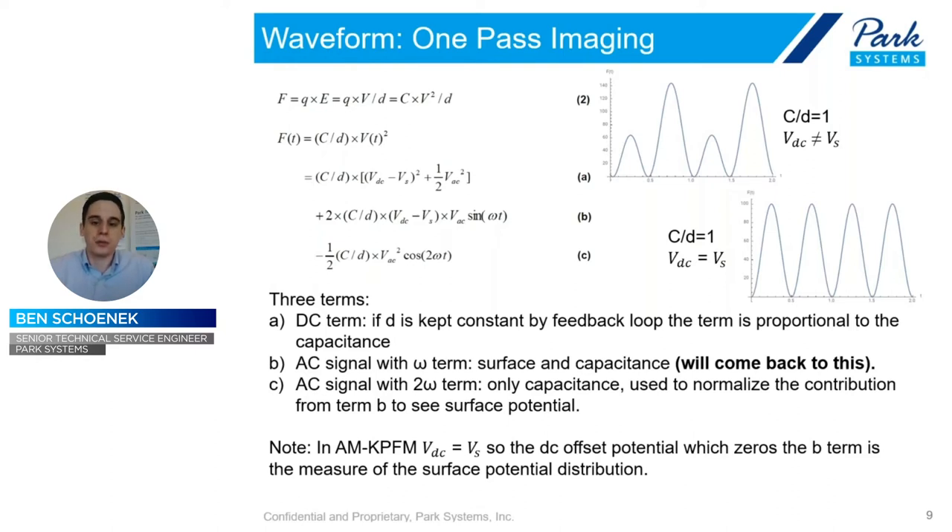For Kelvin Probe Force Microscopy, we now apply a DC bias to the tip itself and cancel out the B term — the omega term. In the center of that term, you have two times the capacitance divided by the distance, and then you have the DC term of the sample and the cantilever. If we match those, that term goes to zero. This is known as amplitude-modulated Kelvin Probe Force Microscopy. It tells us not only the actual potential distribution, but gives us information about whether a surface is positively or negatively charged without having to interpret the phase.